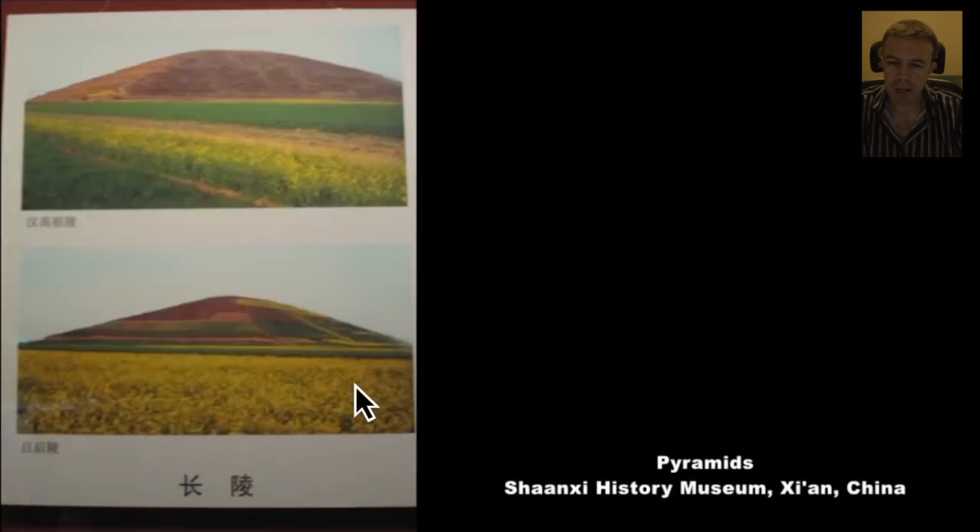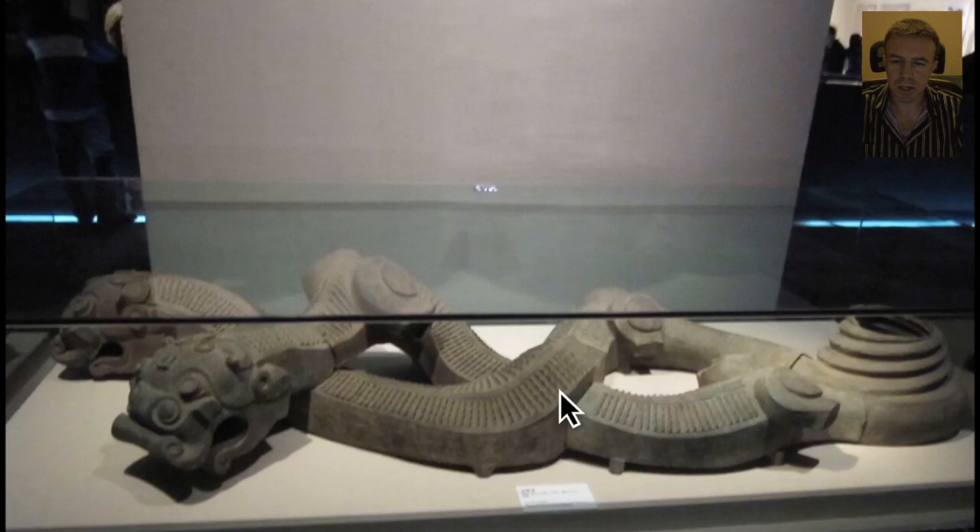Now in the Shaanxi History Museum I took this photograph of two photographs. Now these are of pyramids. So from what I can see, in China they're not trying to hide these pyramids as some people suggest. From what I can see, that's not the case.